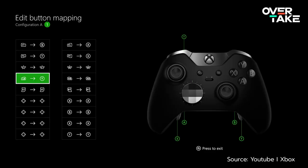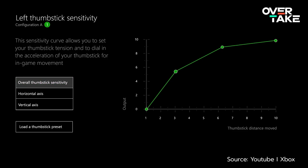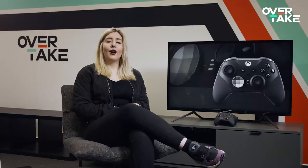A lot can also be set up with the included software. For example, the sensitivity of the sticks can be adjusted here, so everyone can find their preferred steering settings. In addition to the option to set the triggers in their travel range directly on the controller using a switch, a dead zone can also be configured in the software. This can be a good option for cars without ABS to avoid accidentally locking the wheels — a really advanced racer tool.